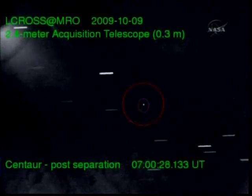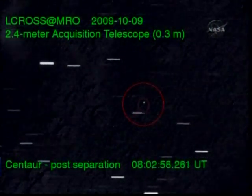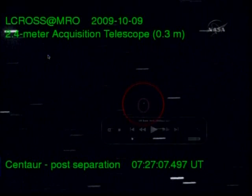This next video is from the Magdalena Ridge Observatory out in New Mexico, from Mark Bui and Eileen Ryan. If you look in the center of the red circle, you can see the centaur. You can see the nearby stars streaming by as the centaur actually moves across the sky towards the moon. We'll be looking at this data in even more detail as well.